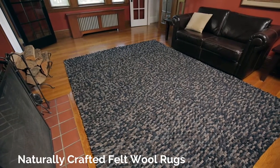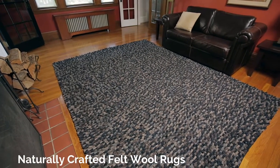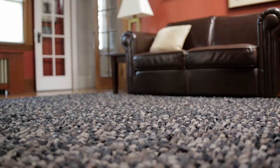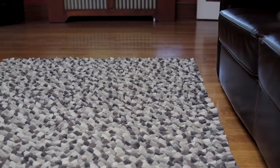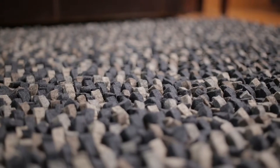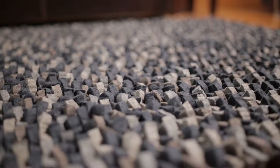Naturally crafted felt wool rugs are made from handcrafted felted wool fibers that are tufted at a unique angle to create a truly stunning visual effect. By blending soft, neutral tones, the overall look of the rugs will complement virtually any home. Soft and warm underfoot, the felted wool feels like a mini massage for your feet.